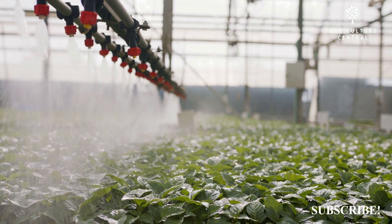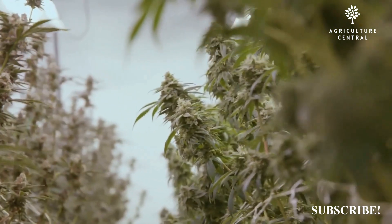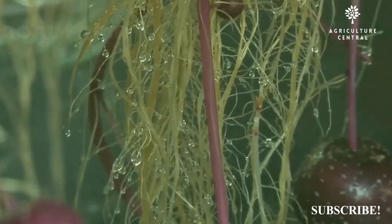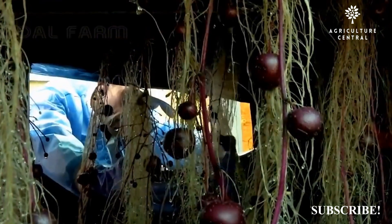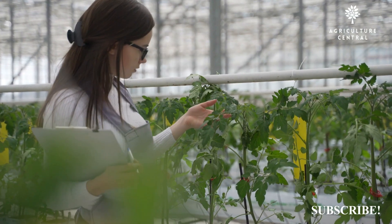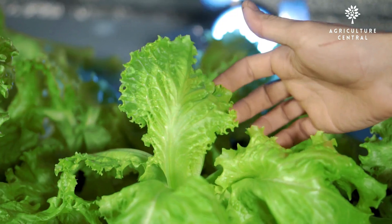Hydroponics typically requires less water than soil-based agriculture, as the water solution can be easily recycled and reused. Aeroponics uses even less water than hydroponics, as the misting system allows for precise control over water usage.